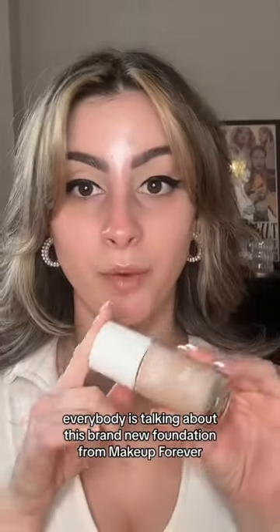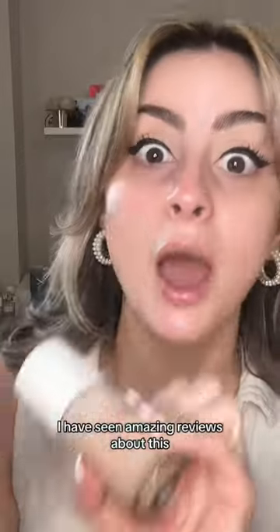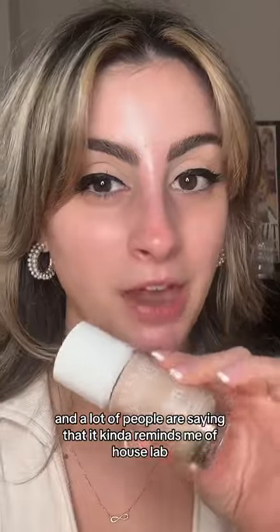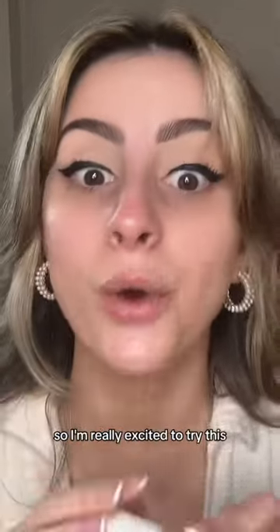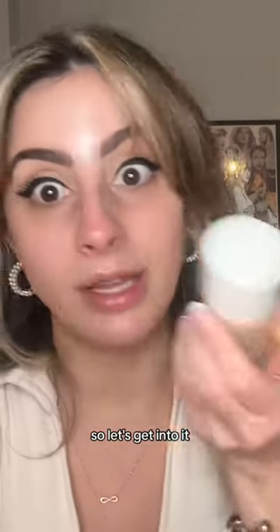Everybody is talking about this brand new foundation from Makeup Forever. This is the Makeup Forever HD Skin Hydro Glow Foundation. I have seen amazing reviews about this, and a lot of people are saying that it kind of reminds them of House Labs. House Labs is literally my favorite foundation of life, so I'm really excited to try this — let's get into it.